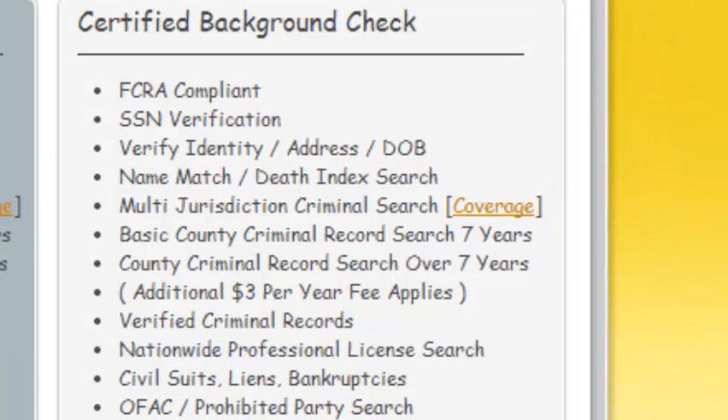There are nationwide criminal records advertised on the net, but the truth of the matter is there isn't a nationwide criminal record database that covers all 50 states for public use. Too many companies advertise a nationwide criminal record search; however, they give no coverage area, but they do charge for what people consider a 50-state search.